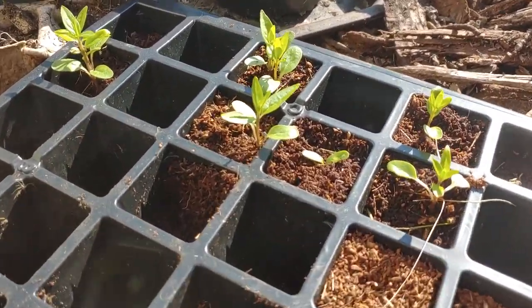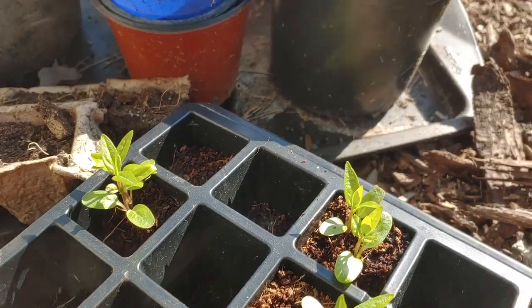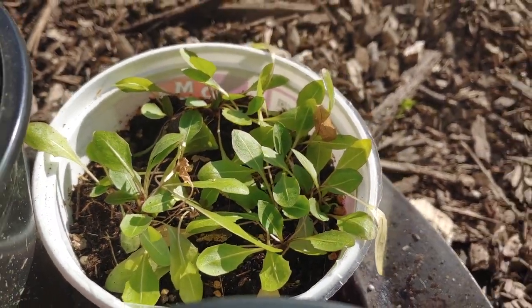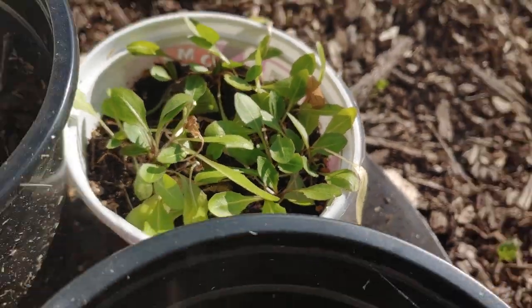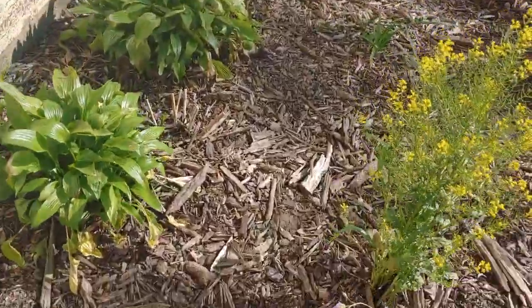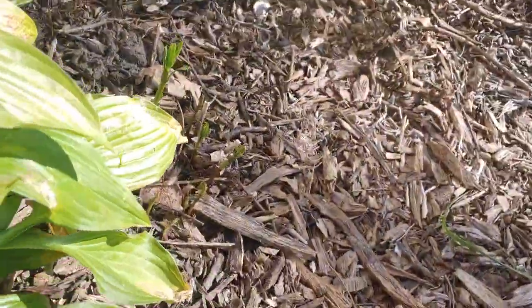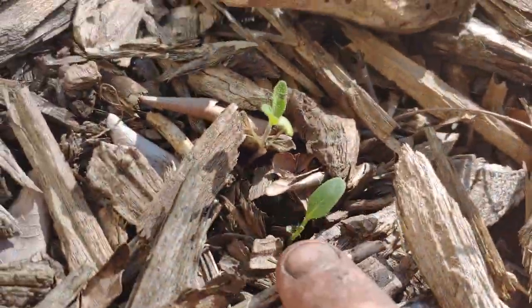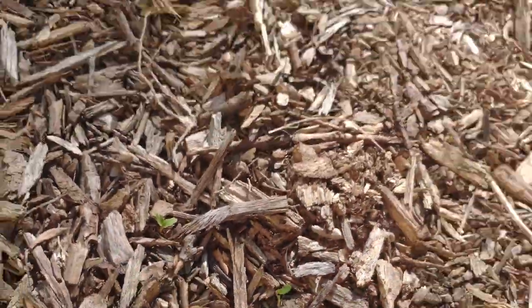I've been sprouting some swamp milkweed — these are doing really well. And these are my pink dandelions. I have to plant these up front somewhere so that they spread around the neighborhood. And here are my two milkweeds. I thought these died, but they just emerged very late. There's actually one growing here and two more there, so that's exciting.